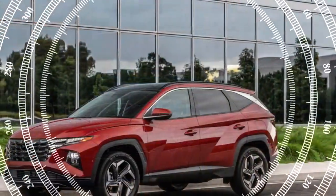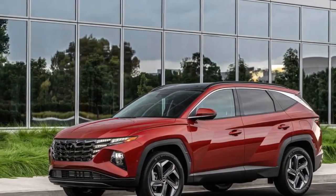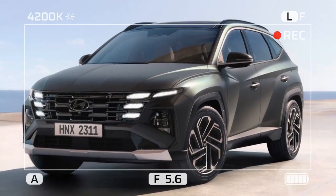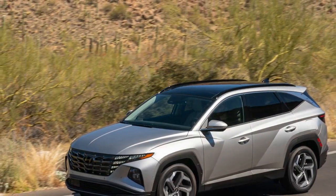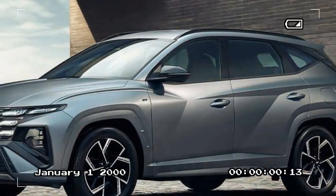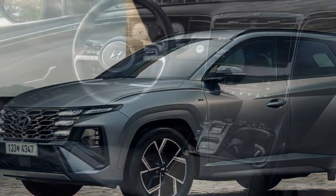Our extensive highway journey in the Tucson N-Line, spanning from Florida to North Carolina, underscored the vehicle's serene cruising capabilities. Even in a budget-friendly Hyundai, the combination of lane-keep assist and adaptive cruise control alleviated the stresses of highway driving. While still requiring the driver to maintain hands on the wheel, the system adeptly kept the car centered within its lane.